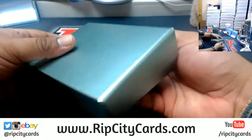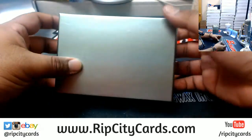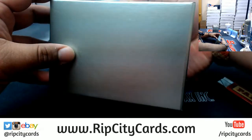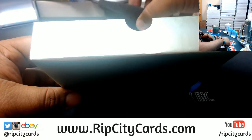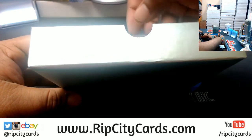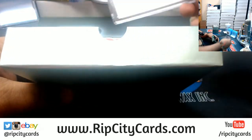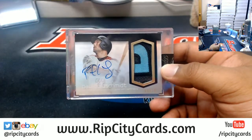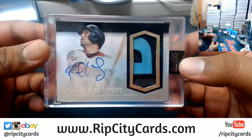Oh boy, oh boy, what do we have here? Good luck my dude. We have — it's a nice one — Paul Goldschmidt! Goldie! Number nine of ten, the patch autograph!